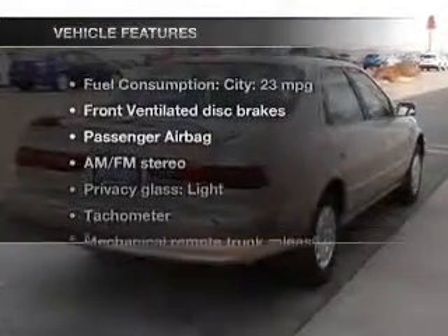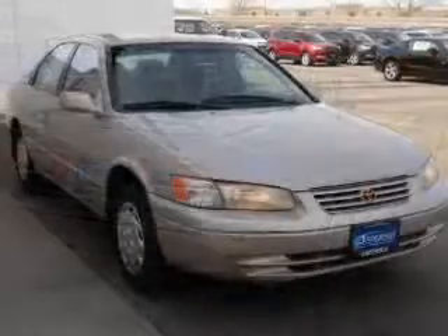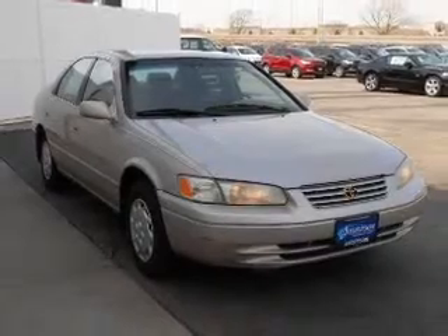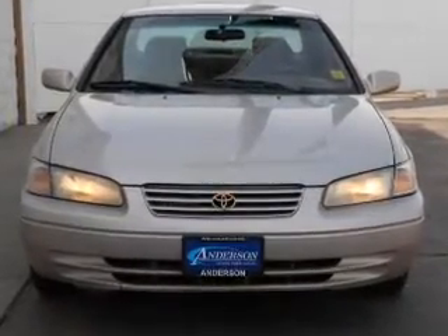And with these notable features, you won't want to miss out on the opportunity to own this amazing ride. Power door locks, power windows, cruise control, and AM-FM stereo. Power steering, an adjustable tilt steering wheel, and air conditioning.